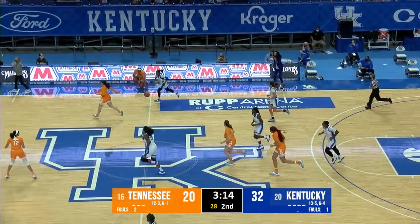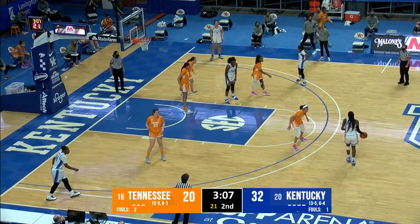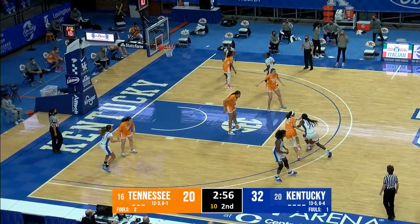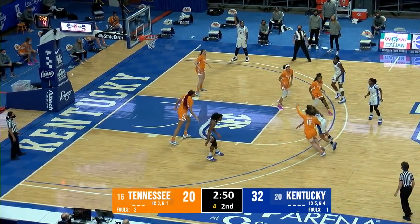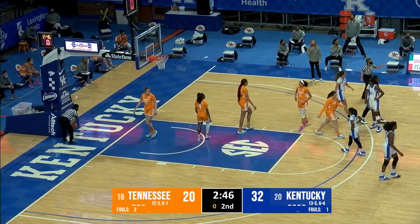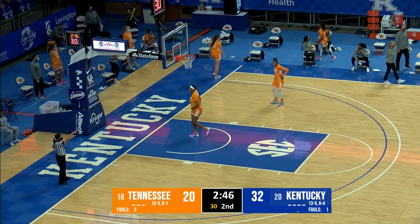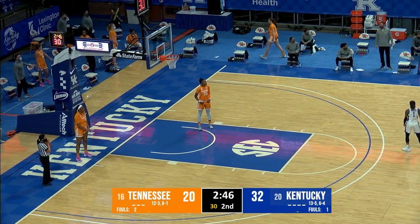Edwards clears it ahead to Patterson on the far sideline — Patterson into front court. Comes to Ryan Howard between the circles. 3:07 to play in the first half — Kentucky leads by 12 with a basketball. Howard dribbles left side high, steps back from 18 and gives it to Green on the left wing — six seconds to shoot. Green needs to shoot the ball, now drives to the basket. Key bodied her up and then blocked the shot out of bounds — the clock never stopped, and they'll say it's a shot clock violation. Green just got tied up underneath by Tamari Key — they'll credit Green with a missed layup and a block for Key.